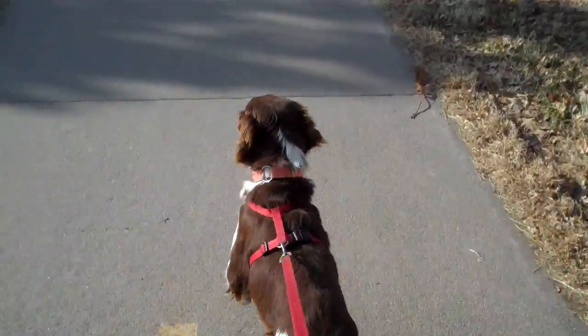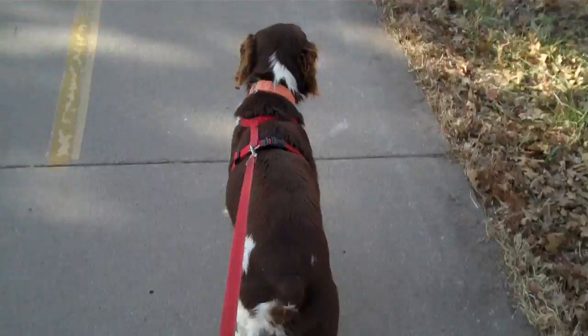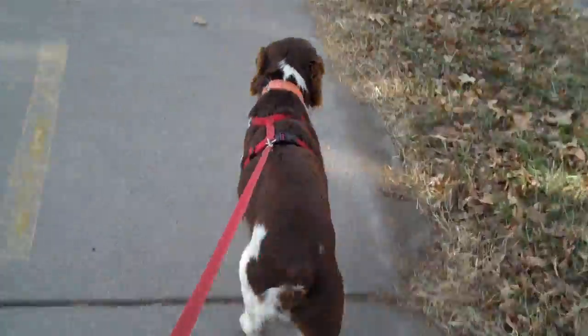I doubt that Stubby has been walked on a leash very much. He certainly doesn't know how to heel or anything like that. But he's a calm enough dog that he does pretty well.